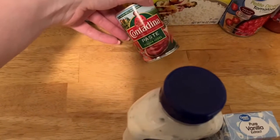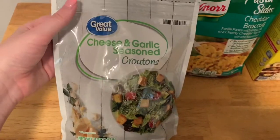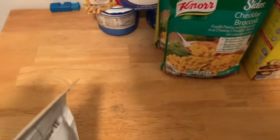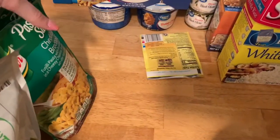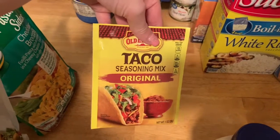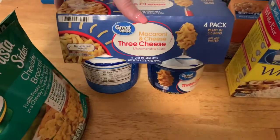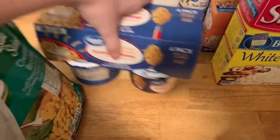I got some tomato paste with Italian herbs — I had some regular but I wanted this kind for my spaghetti sauce. And then I got two of the cheese and garlic seasoned croutons — these are our favorite kind. And I got three of the cheddar broccoli noodles. I got another taco seasoning mix — I forgot that I got this from Walmart and I already picked it up at another store, but it's fine, we'll use it.